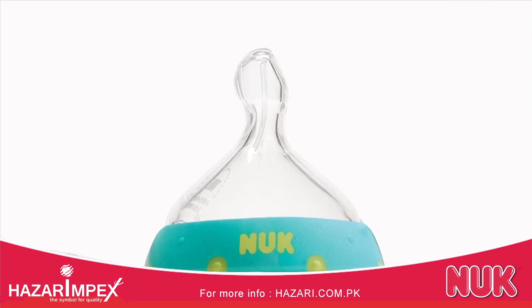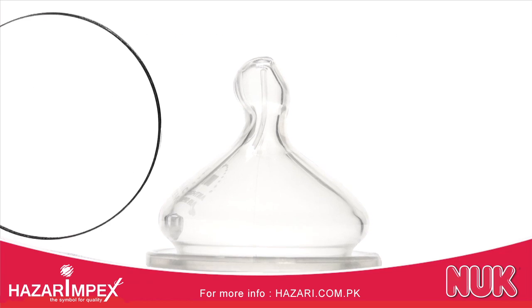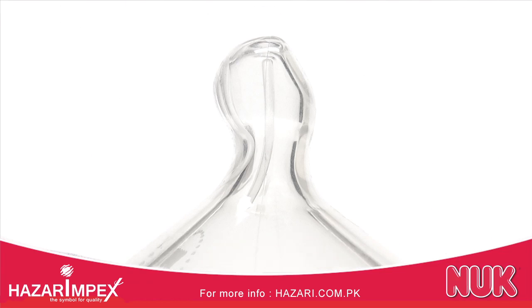The end result? Our most advanced orthodontic nipple ever! So let's start at the tip. The feeding hole of the Nook Advanced Orthodontic Nipple rests against the palate to allow milk to mix with the saliva, aiding better digestion.